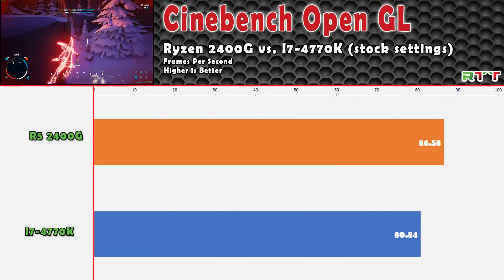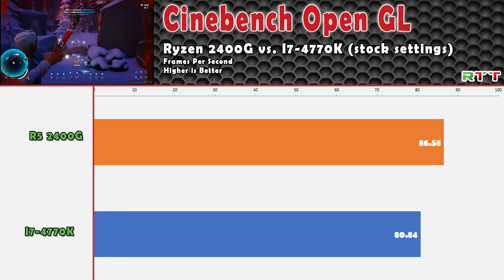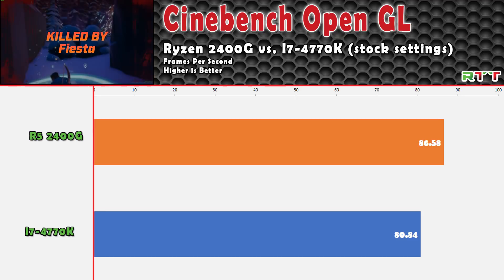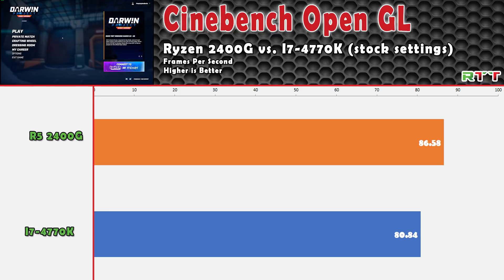For the first benchmark, I looked at the Cinebench OpenGL test, which utilizes the graphics card as well. Since both systems have the same card, any differences observed should be related to the CPU only. We noticed an increase of 6 frames per second using the 2400G — not much, but still an increase on such an inexpensive chip.